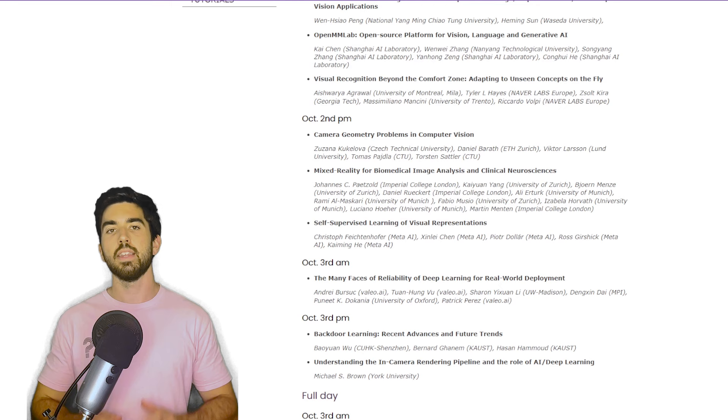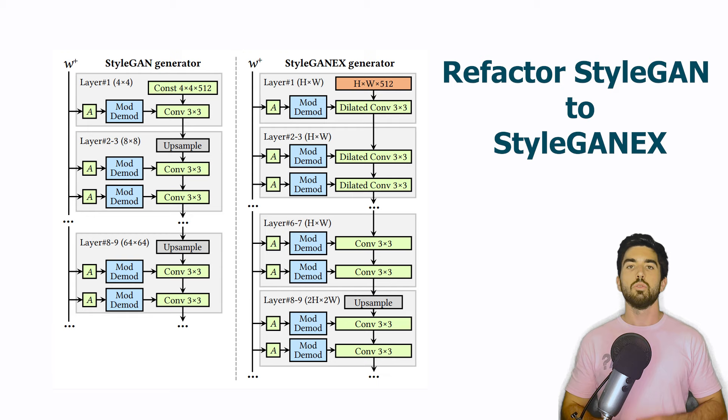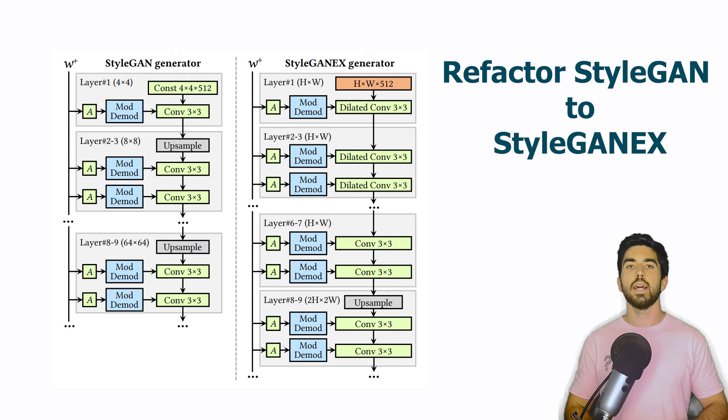Let's get into the first ICCV paper I will be covering this year: StyleGANX. The architecture is mostly based on StyleGAN, which has lots of pre-trained models you can play with, but all have this input image size issue we discussed, which ends up producing different encodings in the latent space too, since they all follow the same convolutions. So everything is of different sizes based on the image you want to process.